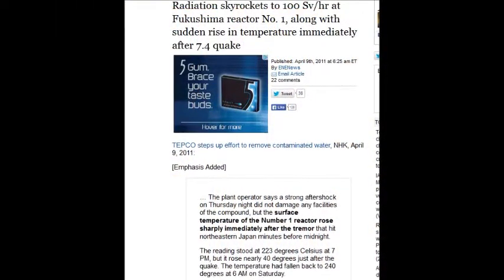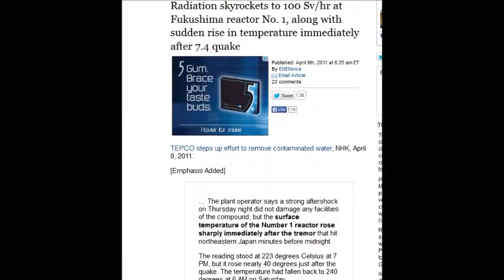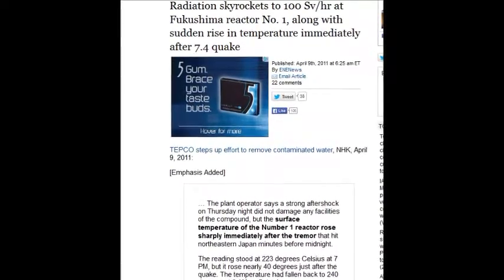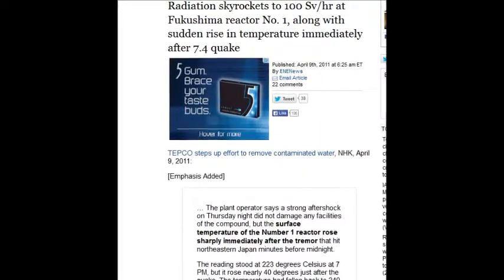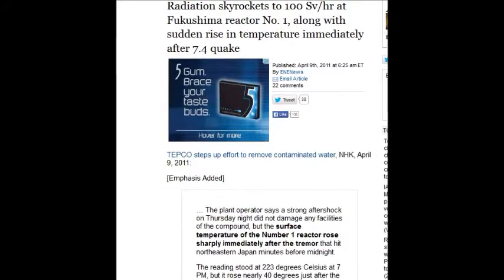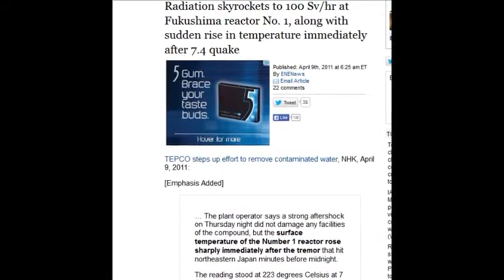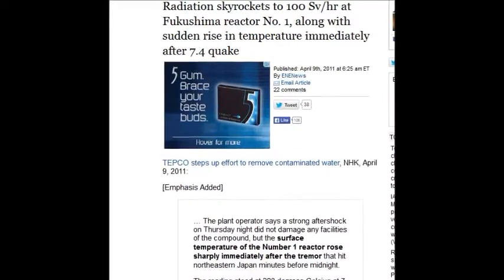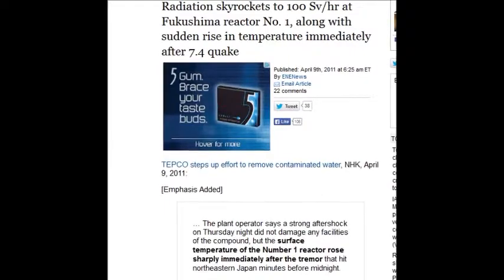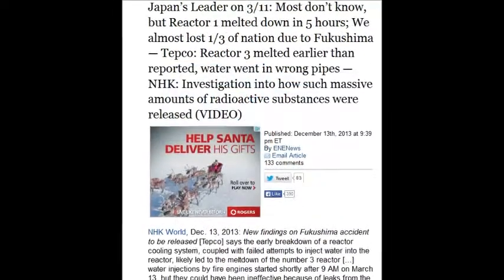Radiation skyrockets to 100 sieverts an hour — again, 25 will kill you in two weeks. You won't even understand why you're dying, because you won't know you walked past this stuff and got that dose. You'll just know you're really sick. You'll have to liquidate your assets to stay alive for a short while, but you'll die regardless.